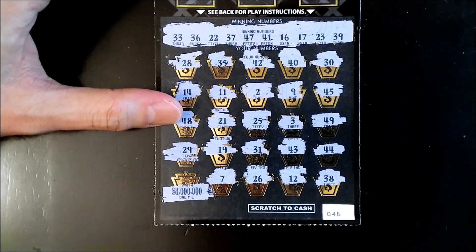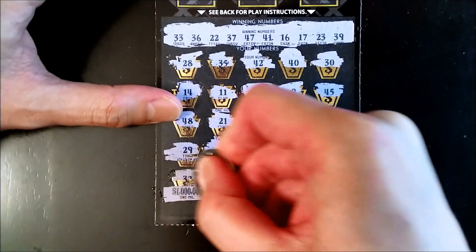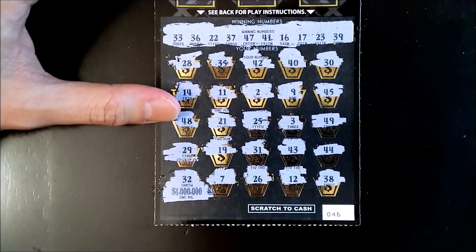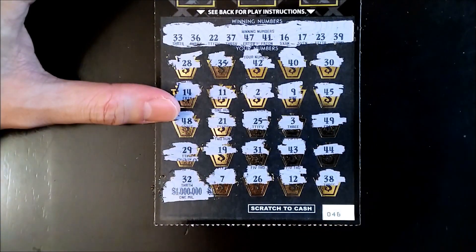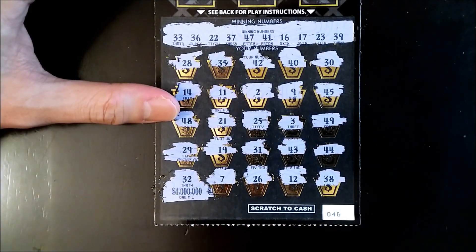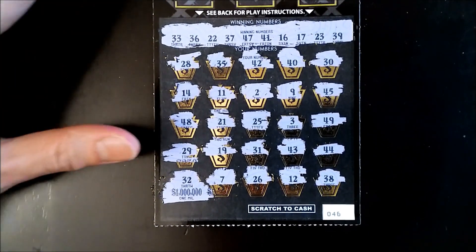Okay, our last chance to get a match — what are we playing for? One million dollars! Come on, we really need this. Here we go, can we get a match? 32 — oh, we were so close, just one off of 33. So close. Well, it doesn't look like we're going to win the million today, maybe next time.